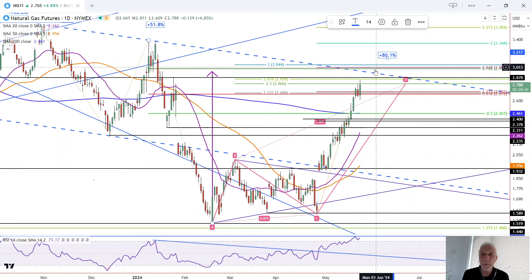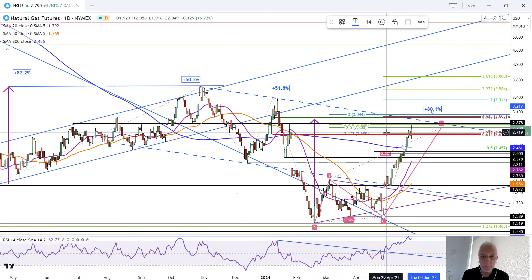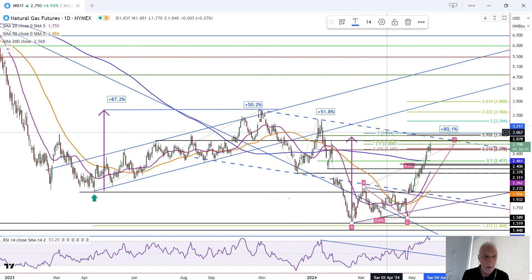So this is bullish price action that could see follow-through to the upside. It's also showing some additional uncertainty coming into the market as it approaches a top. Certainly, we're closer to a top now than we have been.